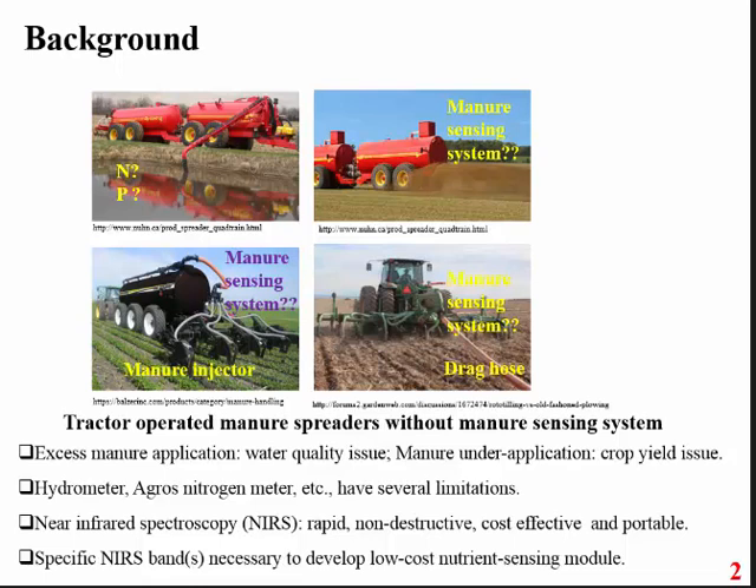We can see this is an injection system, this is a surface spraying system, and this is another system popularly used in Washington. If there is a manure sensing sensor here, it can tell us the manure contains a certain percentage of nitrogen and phosphorus, and based on soil requirements we can apply accordingly. This will reduce water quality problems as well as control crop yield issues due to under-application of manure.